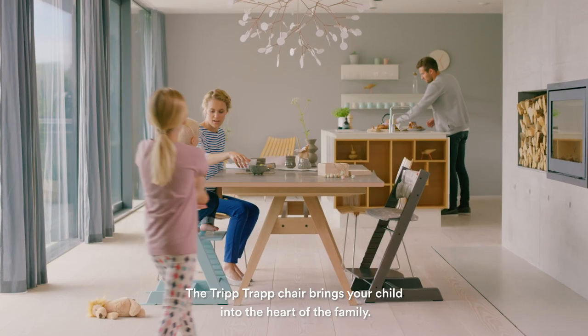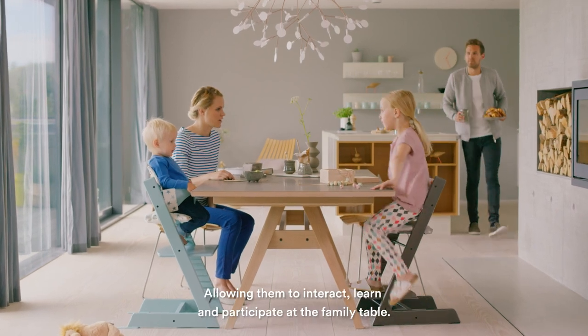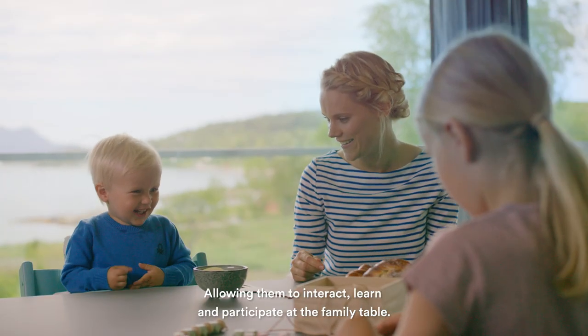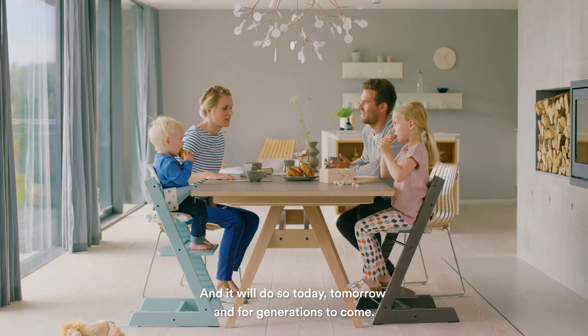The Tripp Trapp chair brings your child into the heart of the family, allowing them to interact, learn and participate at the family table. And it will do so today, tomorrow, and for generations to come.